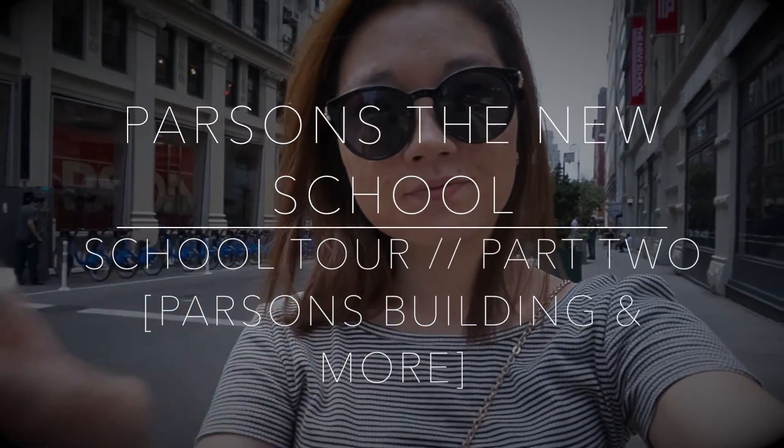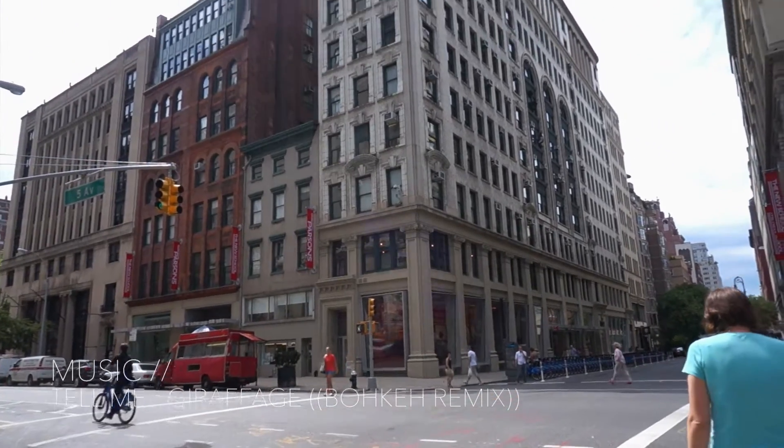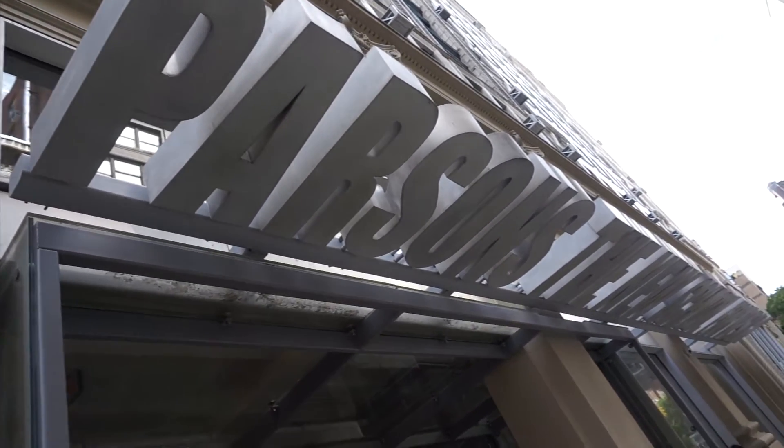Hey, what's up guys? This is Tiffany and today I'll be doing part two of the school tour. Today I'll be showing you some of the main parts that I've been to in the Parsons building, which is located on 2 West 13th Street.